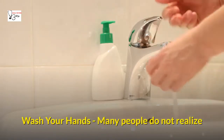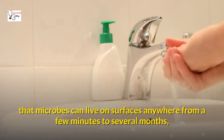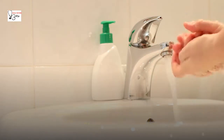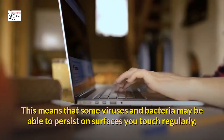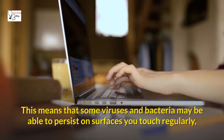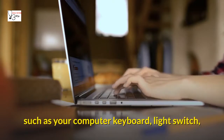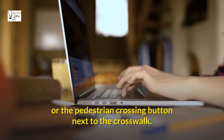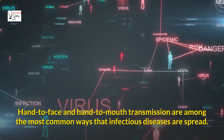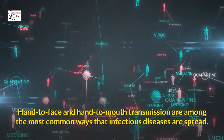One: Wash your hands. Many people do not realize that microbes can live on surfaces anywhere from a few minutes to several months, depending on the environment and pathogen type. This means that some viruses and bacteria may be able to persist on surfaces you touch regularly, such as your computer keyboard, light switch, or the pedestrian crossing button next to the crosswalk. Hand-to-face and hand-to-mouth transmission are among the most common ways that infectious diseases are spread.